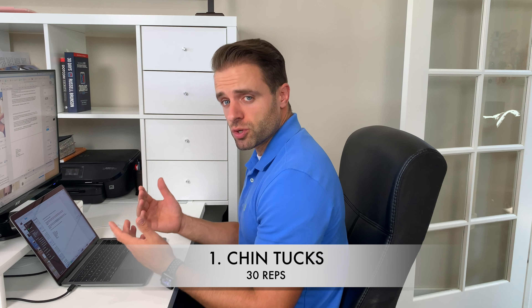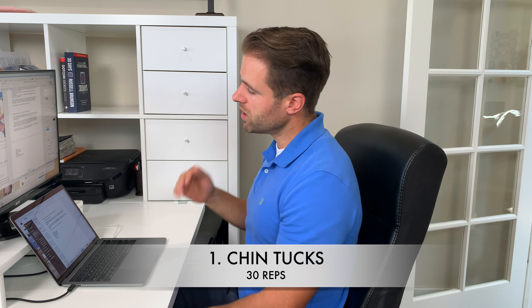Exercise number one is going to be a chin tuck. So many of us sit at a desk with poor posture — head comes forward, shoulders start to round forward. To do the chin tuck, sit up straight and visualize your chin tucking straight back into your throat. Pull your chin back into your neck as far as you can, hold for three to five seconds, then come back to a neutral position. You should feel a stretch right through the base of your skull. I recommend three sets of ten, or about 30 total.